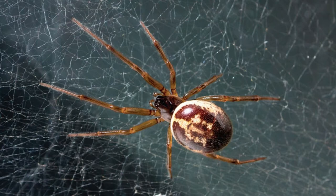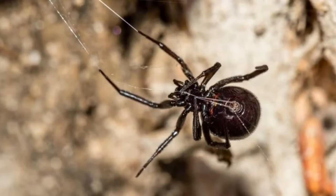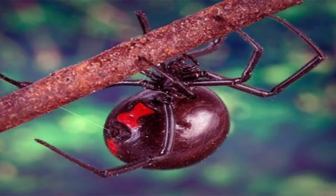Science traces the false widow's origins to the Canary Islands and Madeira. It's believed the creature stowed away on transatlantic trips. That's why today the false widow is found all over North Africa, Europe, West Asia, and in parts of South and North America.